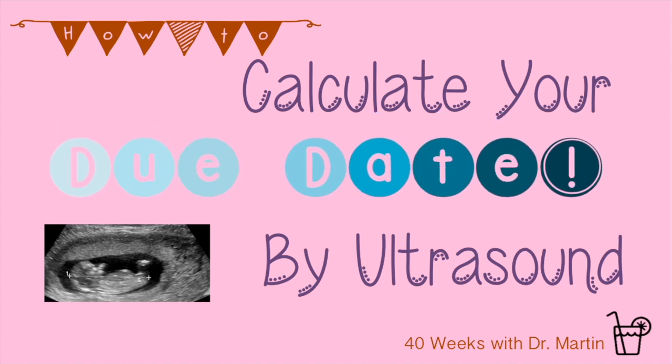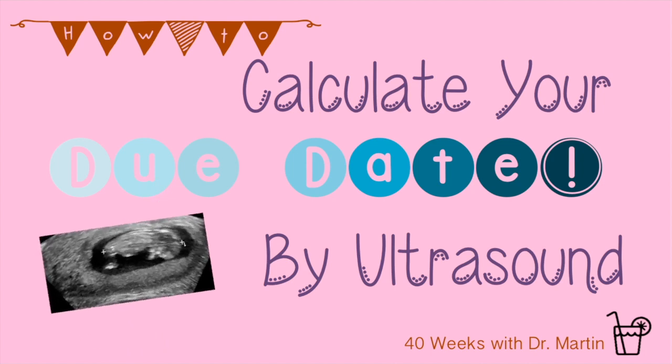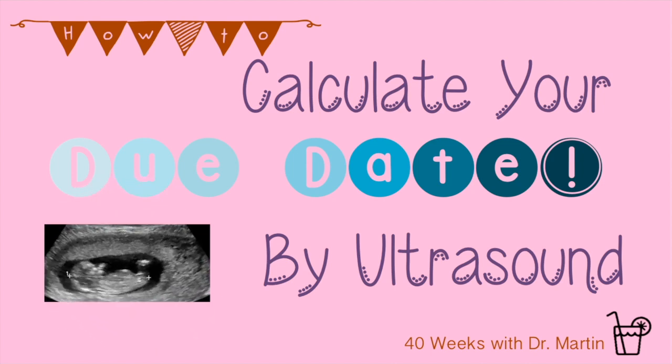This week we're demystifying the secrets of calculating your due date. Once you start showing, you'll probably be asked the same question a hundred times a day: when are you due? Strangers, passers-by, friends, family, everyone will ask you. You probably got a date from an online calculator or from your OBGYN. But how did that mystical online calculator or magical in-person person come up with that date?